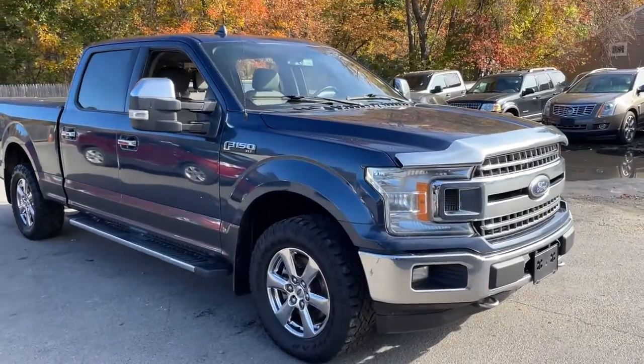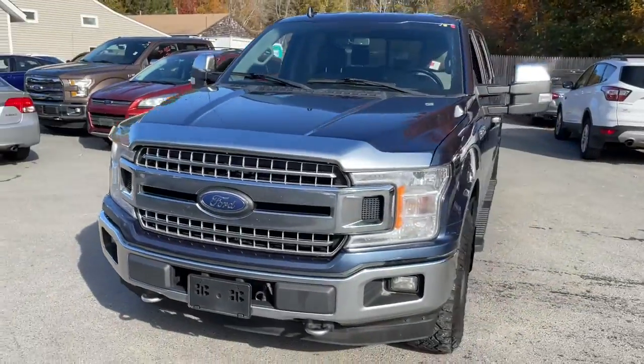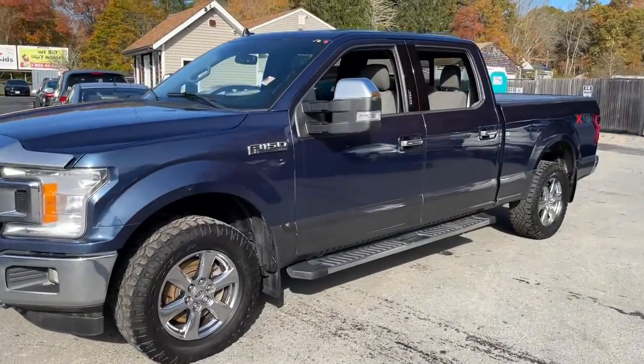You will be amazed by this 2018 Ford F-150. With less than 60,000 miles on the odometer, this vehicle provides excellent value.